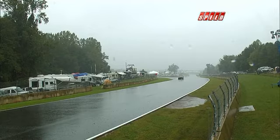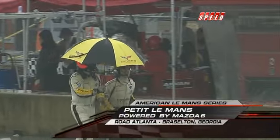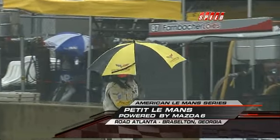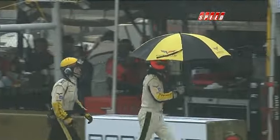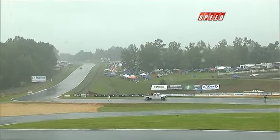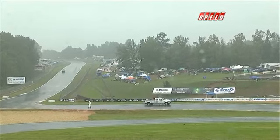If you can believe it, it is raining even heavier as the boys take shelter the best they possibly can. Welcome back to Speed's flag to flag coverage of Petit Le Mans. There is an estimated 30-minute red flag period but we will continue to monitor that for you — our broadcast will not stop, and nor will the clock.